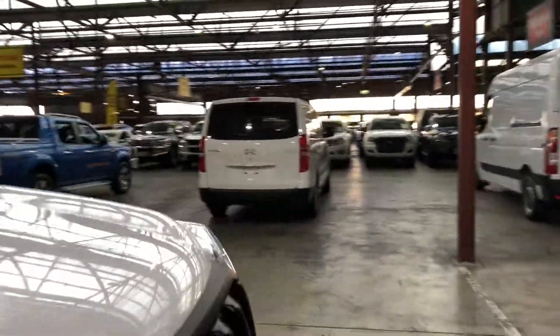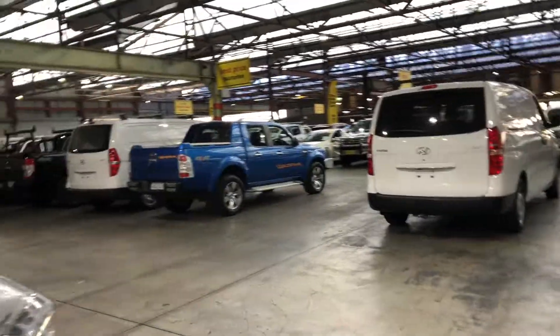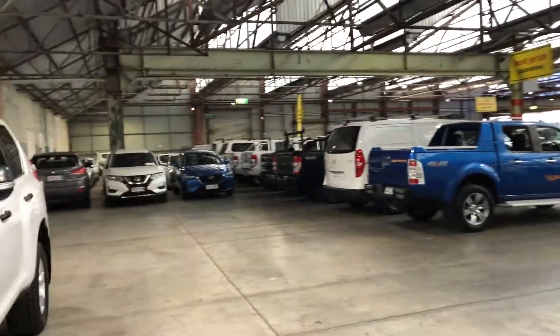If this Land Cruiser Prado isn't for you, we do have over 300 vehicles on the lot with access to over 2,000 vehicles Australia-wide. Great to see you soon, thanks.